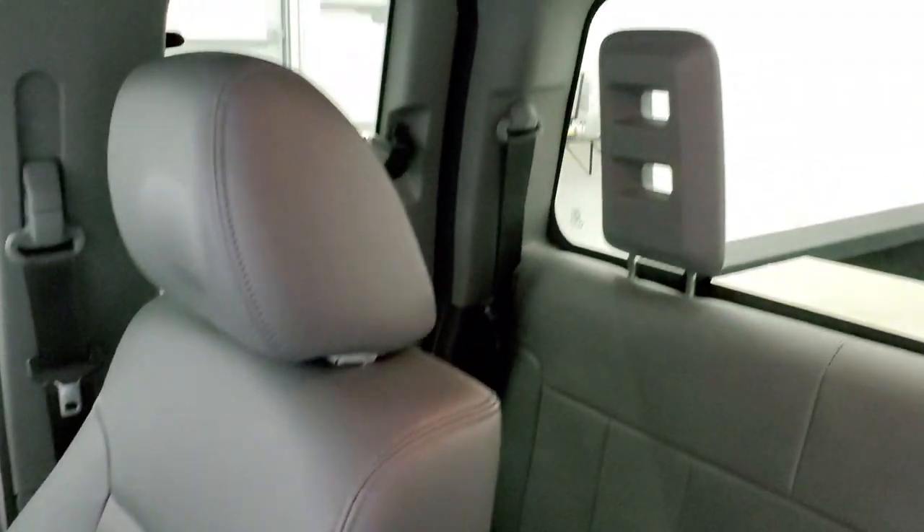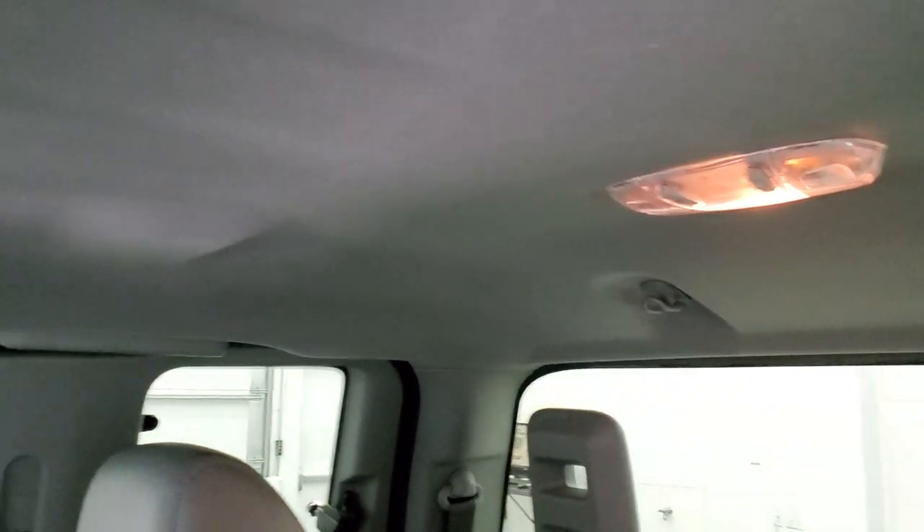Passenger side floor mat and seat are in excellent condition. This truck has never been smoked in — it smells very clean and the headliner is in fantastic condition. You do get those side curtain airbags and map lights up there.